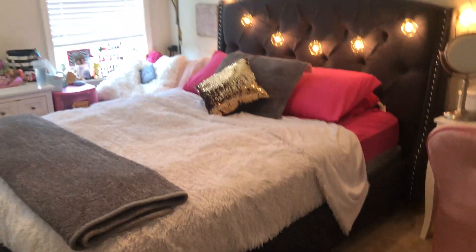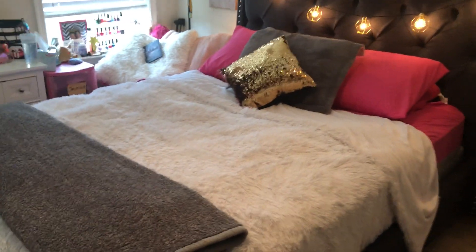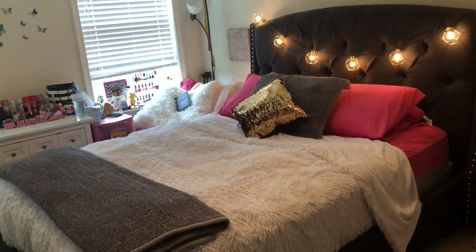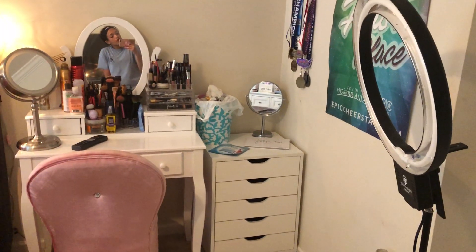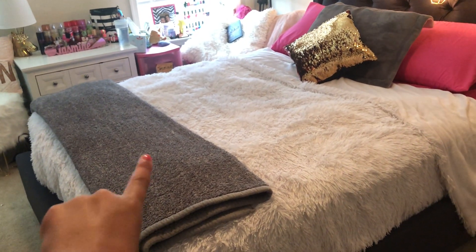Right beside my vanity I have my bed which is from Wolf's — it's just a furniture store. I got it a little while ago. I don't like comforters; I prefer really big fluffy blankets, so that's what I have. My room theme colors are gray, white, pink, and gold — that's a lot of color but it's what I went with.